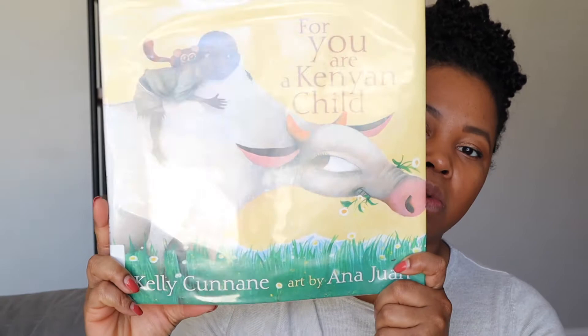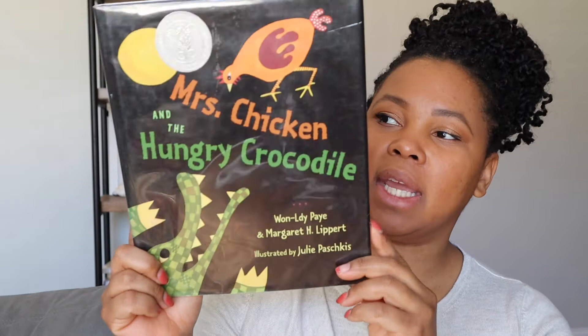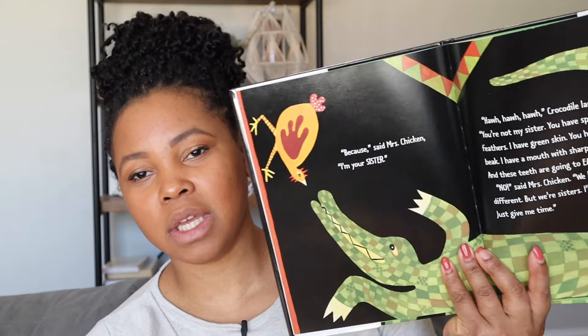For You Are a King and Child is all about what Kenyan kids do, but really realizing that they're not all that different from American kids — you've got kids here playing soccer, going to school. I really like the illustrations in this one. Next up we've got Mrs. Chicken and the Hungry Crocodile. The crocodile wants to eat the chicken, and the chicken tries to persuade the crocodile that they are sisters to try to get away. It's kind of like a folktale, and it also teaches kids about similarities between the chicken and the crocodile — but essentially the chicken tricks the crocodile and gets away.